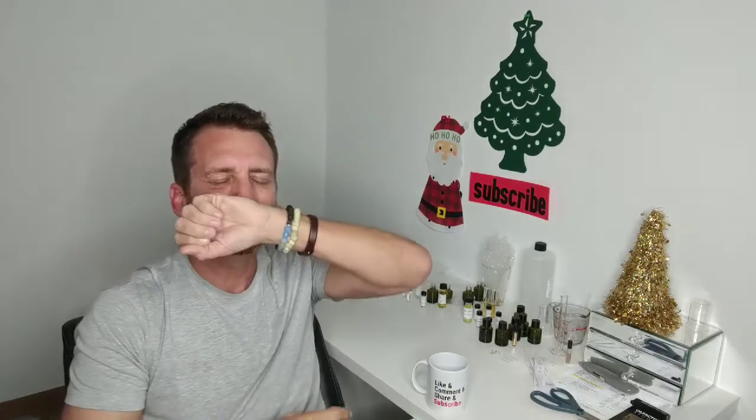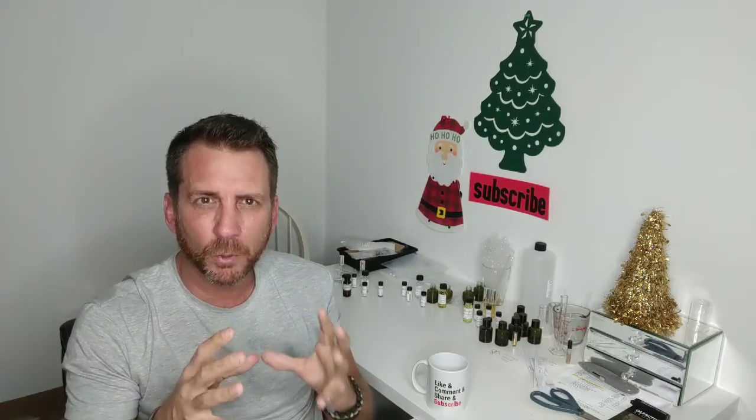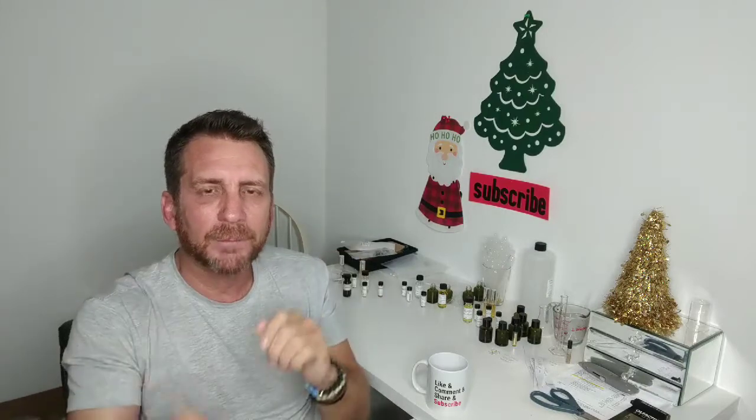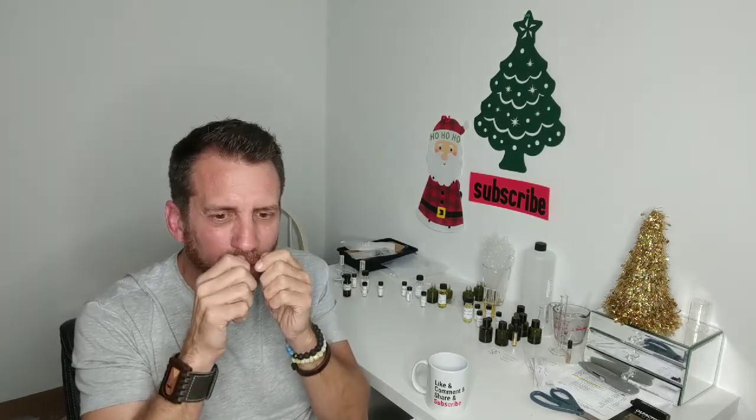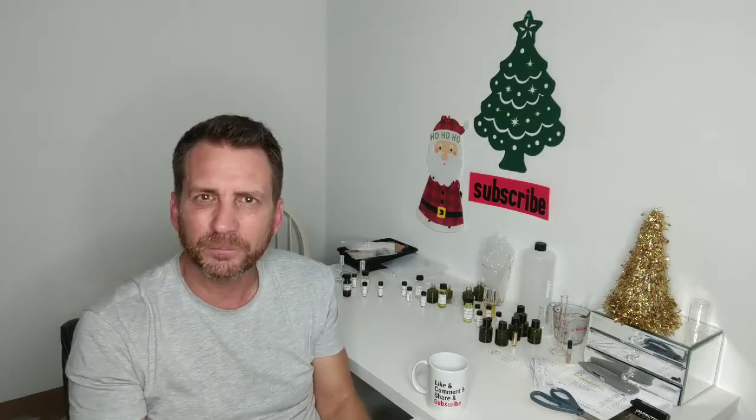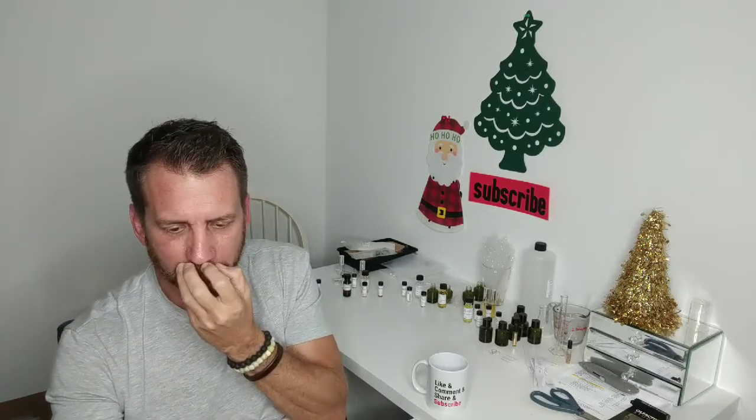It almost smells to me like when I was just a small boy and I would stay with my grandmother in the summers in Ohio — she was a smoker. She would hide packs of cigarettes around her house because she didn't want me and my brother to know she smoked. I would find these old packs of cigarettes and I would smell them, and they had this very distinct smell. This is kind of evoking that memory to me.